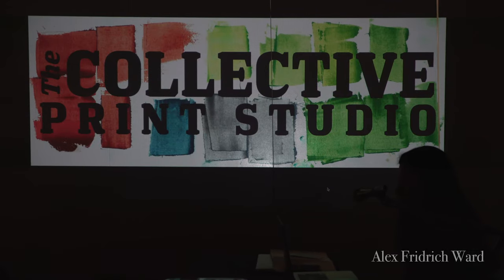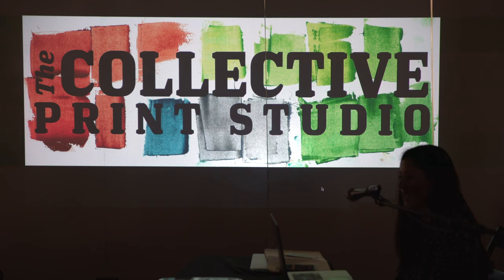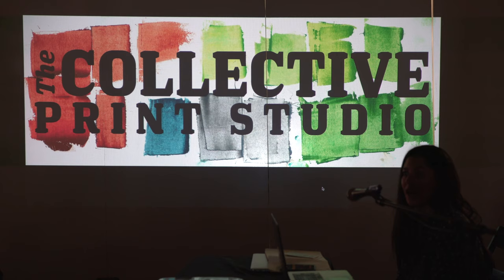My name is Alex Breiters-Ward. I'm an artist and printmaker in Long Beach, California. I graduated from college with a degree in printmaking in 2011. And after school, needing a place to work, I started searching out other print studios.